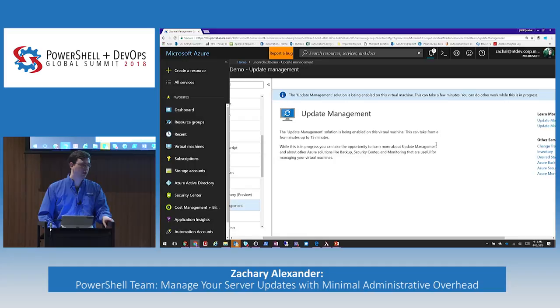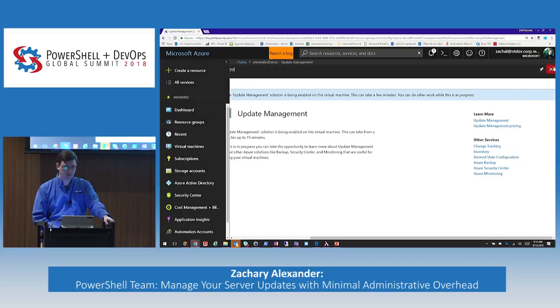Question: what if the VM is in another subscription or resource group? Resource group is fine — you're able to pull in from the same or different resource groups. For subscriptions, we have a script I can link to that will help you onboard VMs from different subscriptions into the same workspace. We support it, just not through the UX at this time. We can see this is being enabled on my machine. It takes a little bit for the agent to get deployed and then for the data to come up into our automation account.